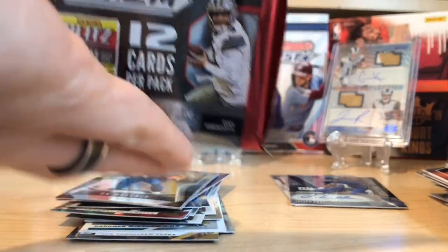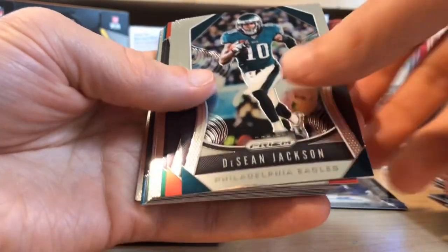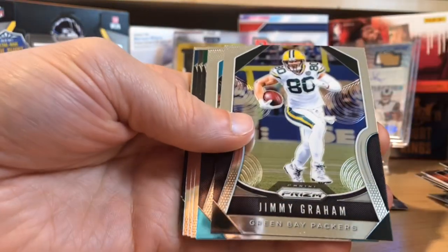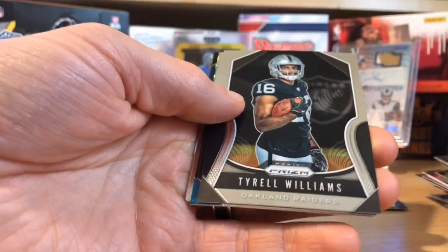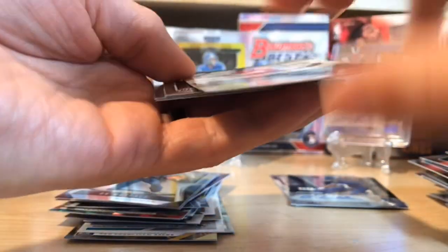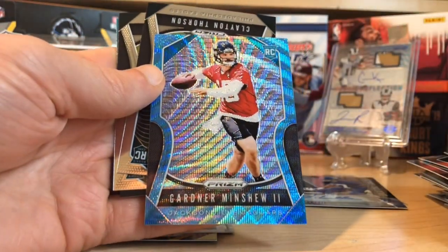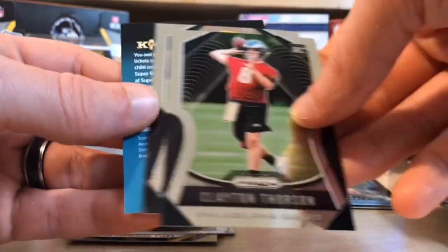One more pack to go — let's see some last-pack mojo. Maybe that Kyler can turn into some ink or some color. Sean Jackson, AJ Green, Marcus Maye, OJ Howard, Jimmy Graham, Curtis Samuel, Joe Namath, Tyrell Williams, Shaun Alexander. And then we got some color here — who's it going to be? No way, look at that! That's numbered out of 199 — a beautiful card. What an awesome rookie. This has been one heck of a Brothers in Cards box. Clayton Thorson and Jay Sternberger.